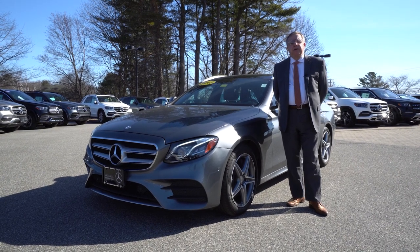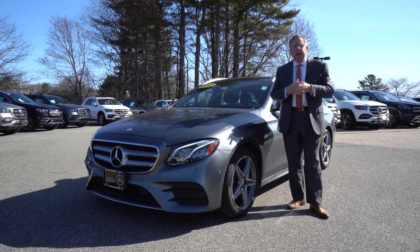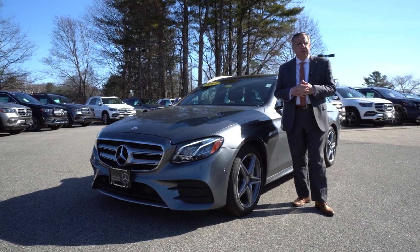Hey Jason, Bob Holtshanker here at Prime Motor Cars Mercedes-Benz. Thanks for asking about this beautiful trade-in we've just received — a 2017 E-Class Wagon. The sticker on it was about $75,000.